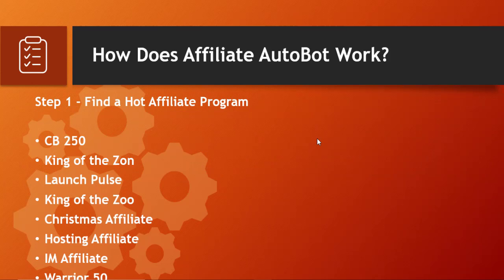How does Affiliate AutoBot work? There are three steps. Step one: find a hot affiliate program. The first step is to choose a profitable affiliate program to promote. There are 17 different boards, and 8 of them guide you to find hot affiliate products. The first is CB250 — this board helps you find the top 250 products on ClickBank and updates every 24 hours. The second is King of the Zone — it displays Amazon's top 200 newest products, also updated every 24 hours.